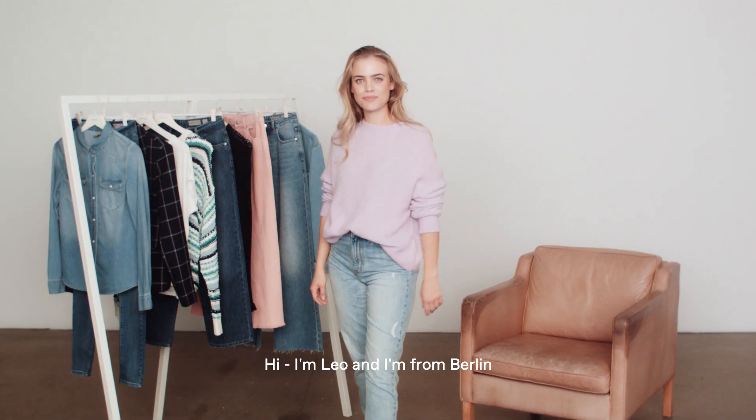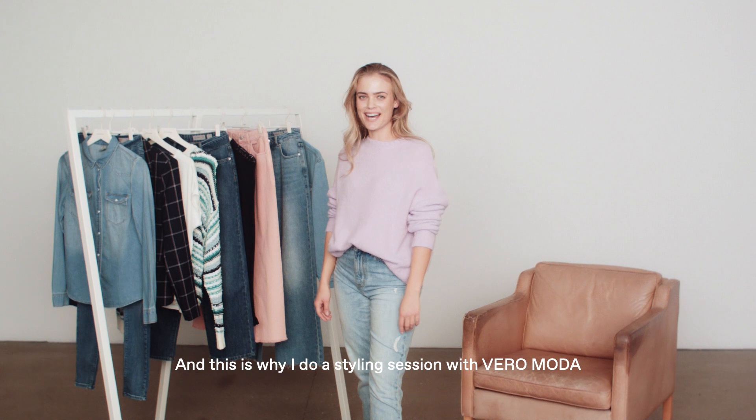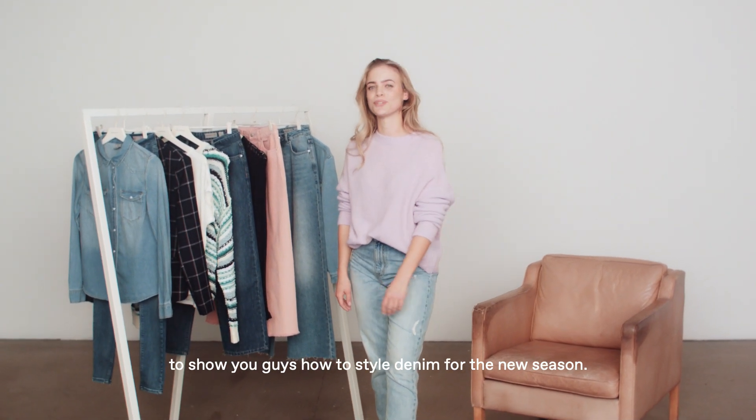Hi, I'm Leo and I'm from Berlin. In my world you can never have enough denim, and this is what I do — a styling session with Veromoda to show you guys how to style denim for the new season.